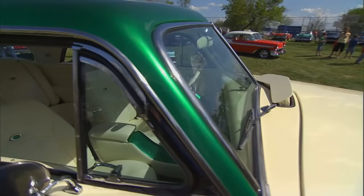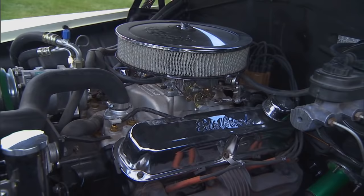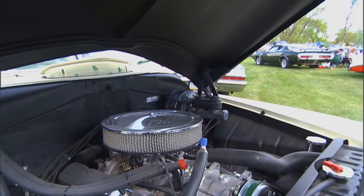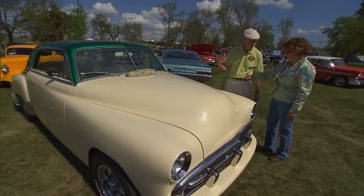Now in '52 it would have had some sort of flathead six right? Yes it did. And you probably don't have that — what do you have powering it now? We have a 318. Oh so you kept it Mopar — through and through. Let's pop it open. It fits in there nicely, and that's a great engine — it's durable, it's reliable, you can get parts for it forever, and it's plenty to pull this car around. It's a gorgeous car. I love the story, I love the family connection. Julie, thanks a lot. Beautiful car.